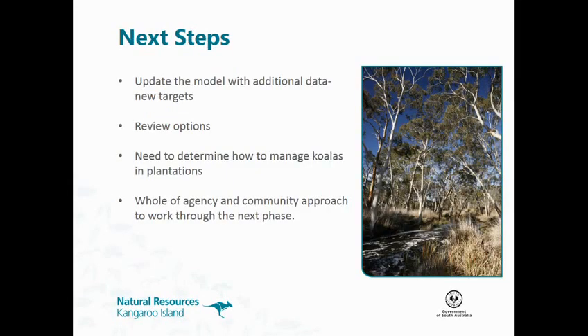The next steps for us: we're going to be updating the model, which at the moment predicts we should be sterilising 400 females a year — which is what we've been operating under. But the model doesn't include the bluegum, or the extra 25,000-odd koalas breeding up in the bluegum. So we're going to be updating the model to include all that data and another five years' data. We're going to be reviewing all our options because it's quite a major issue with what's happening in the bluegums and how to manage them — it's going to be a whole-of-agency and community approach moving forward.